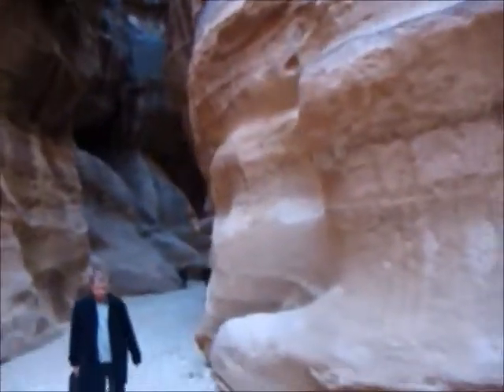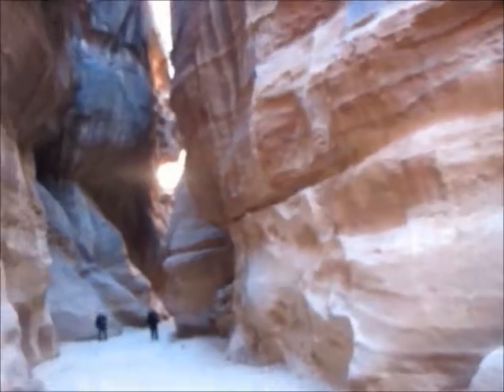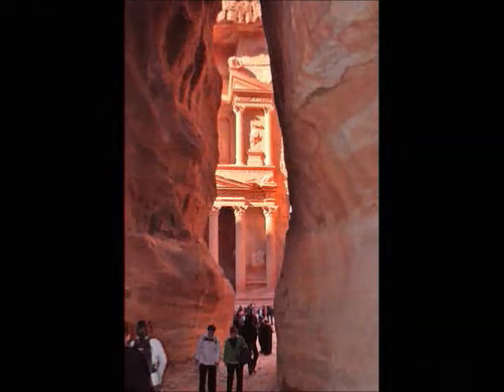It's February 19th, right around 10 o'clock or so, and we've been walking through the Siq for about a half mile. We'll come around the corner here and start to get our first view, and we'll see more once we get in there.